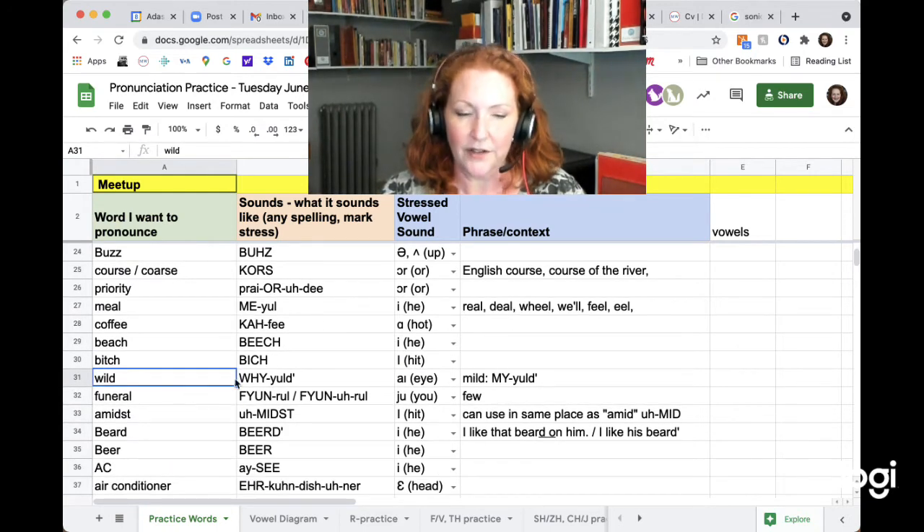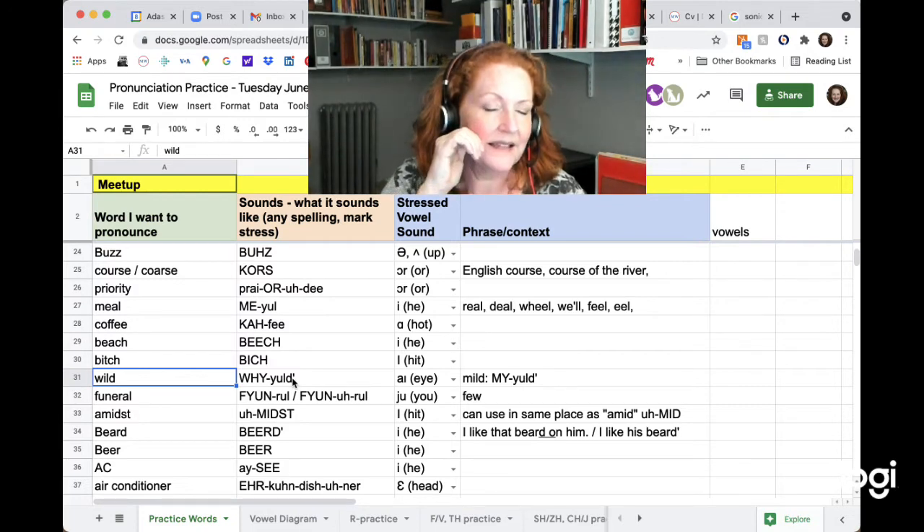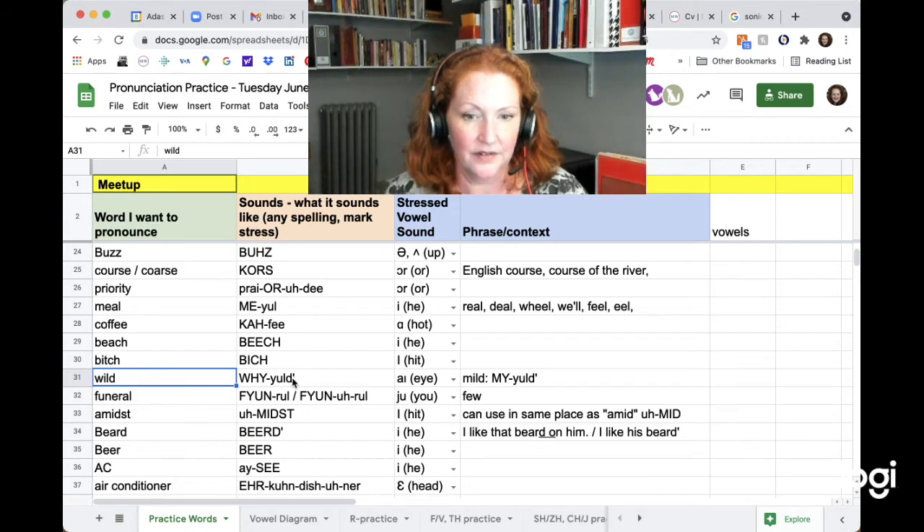Wild. This is another word where your tongue goes high when you say the Y, then slides down for the LD. Wild. Mild. Same.